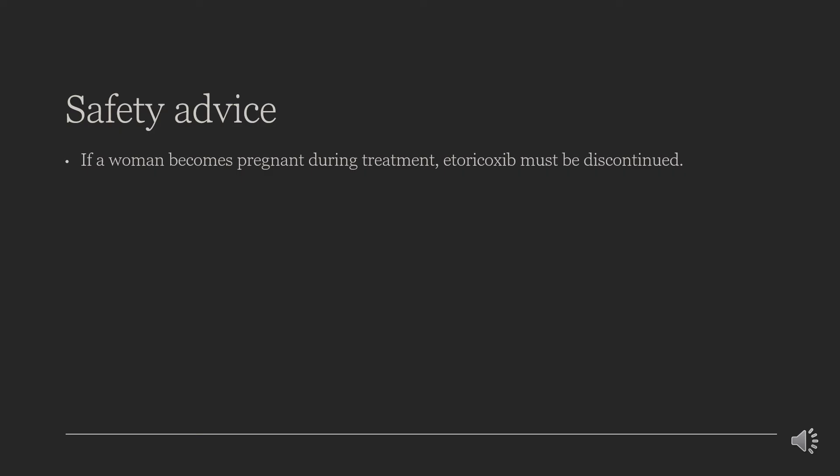Safety advice: if a woman becomes pregnant during treatment with etoricoxib at 60 mg or 90 mg, etoricoxib must be discontinued. Etoricoxib is excreted in breast milk, so women who use etoricoxib must not breastfeed. For the 120 mg dose, no clinical data on exposed pregnancies are available for etoricoxib.